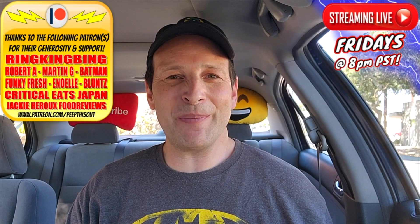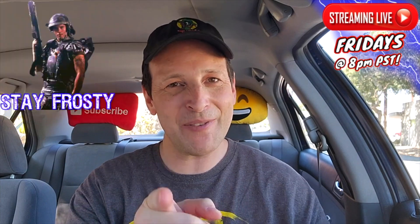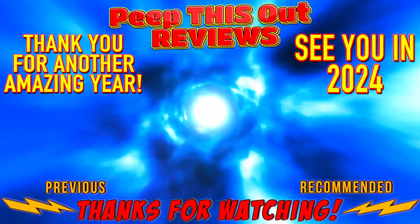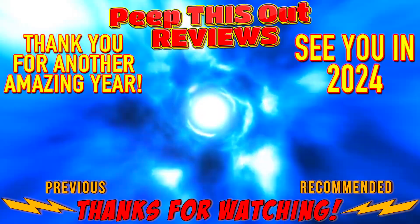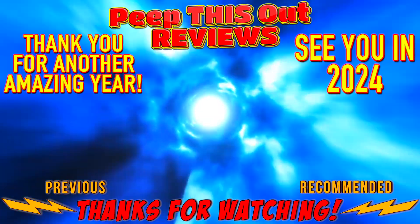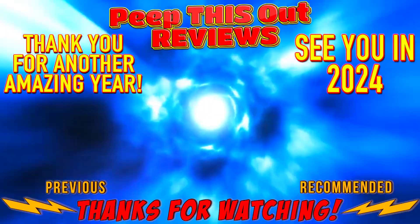With that, this is Ian K closing out another high quality foodie feature for you here on Peep This Out Reviews, bringing you brand new content every single week. Stay tuned for the next review coming real soon. In the meantime, stay frosty.